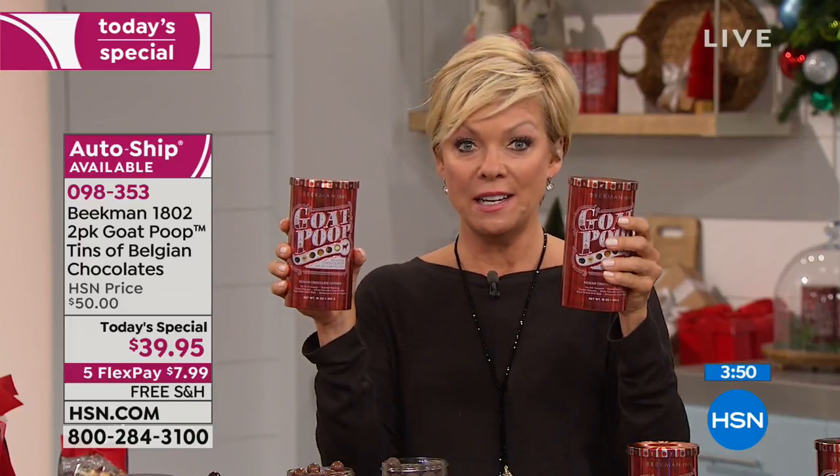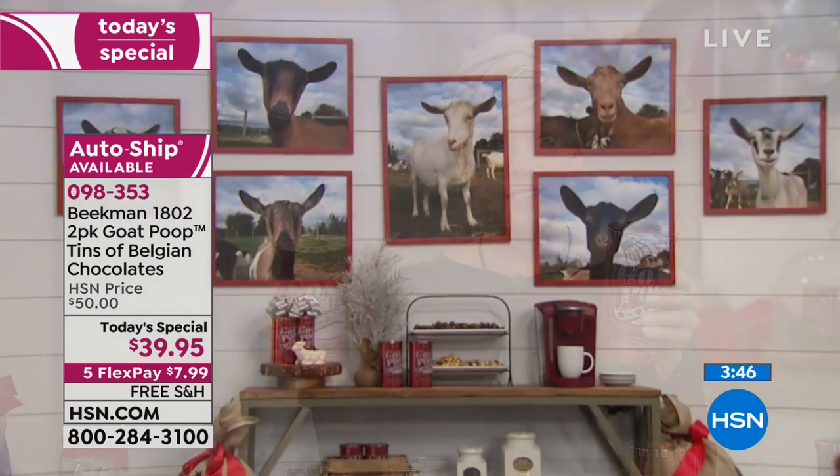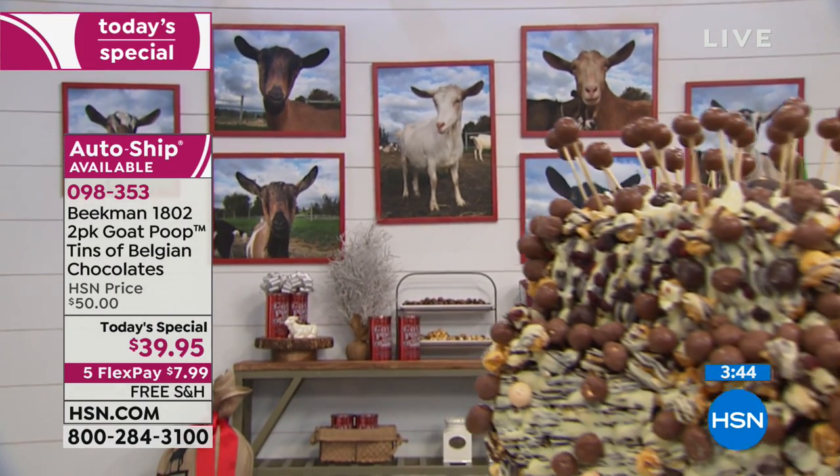You can get this shipment for $39.95 on a flex pay at $7.99. Any major credit card, debit card, PayPal, or HSN card — free shipping. Then in December you'll get another two-tin pack, same price, free shipping, flex pay available. Then in February the same, and in April the same again.